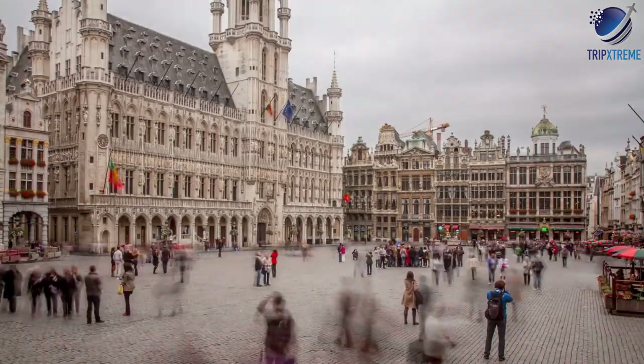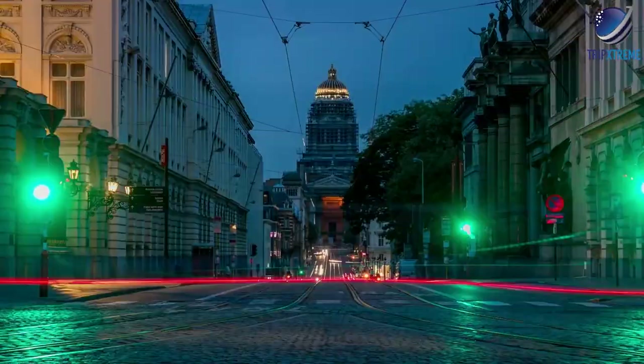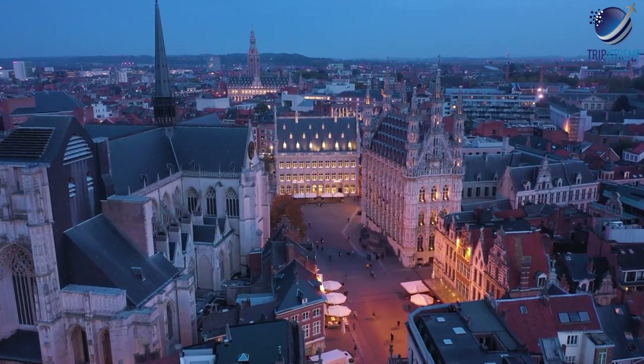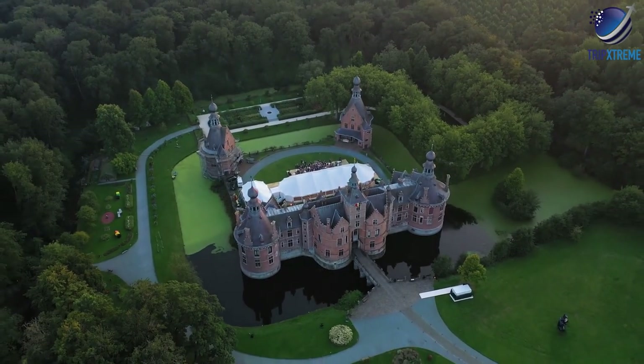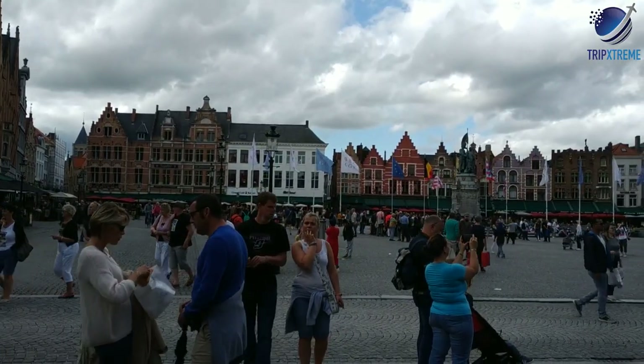Belgium may be small, but it's packed full of sights. UNESCO-acclaimed sights in the capital city of Brussels range from 14th-century guild halls surrounding the elegant Grand Place to the early 20th-century Art Nouveau townhouses of Victor Horta.